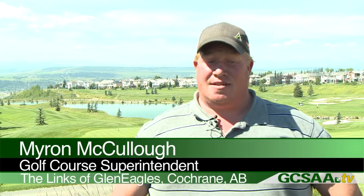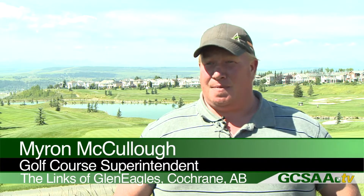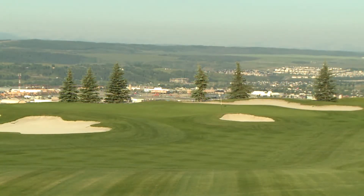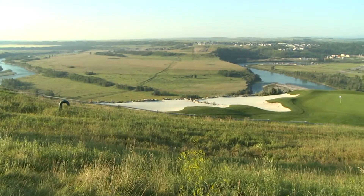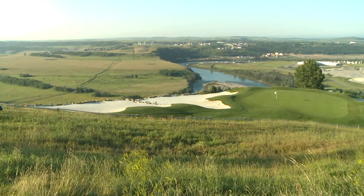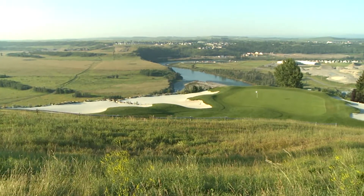The best thing about Glen Eagles is really the scenery. A lot of people compare it to the Alberta flag — we're kind of nestled in the foothills and you get to see the mountains and then the prairies. The Rock in Alberta is a beautiful little spot. The builder was Les Ferber. Building these holes on the escarpments out here on the cliffs is pretty intense, but it's one of the first real tries at it. It was a lot of fun being here during construction.